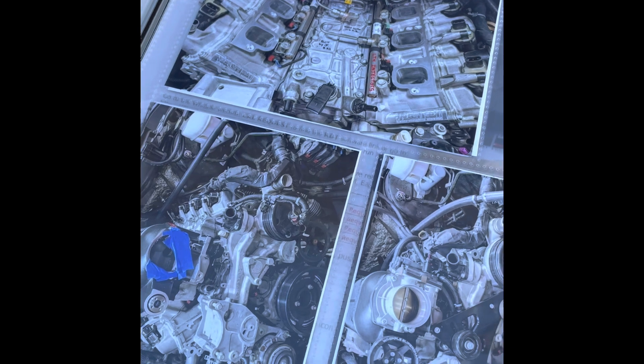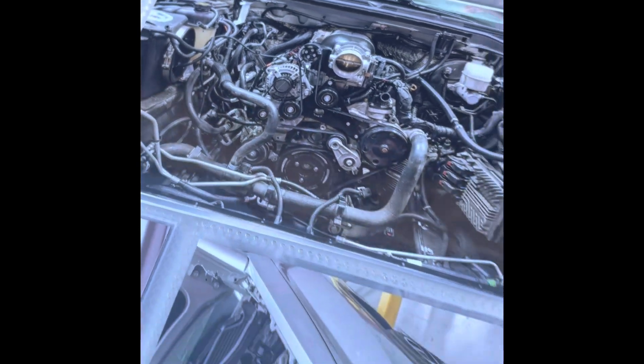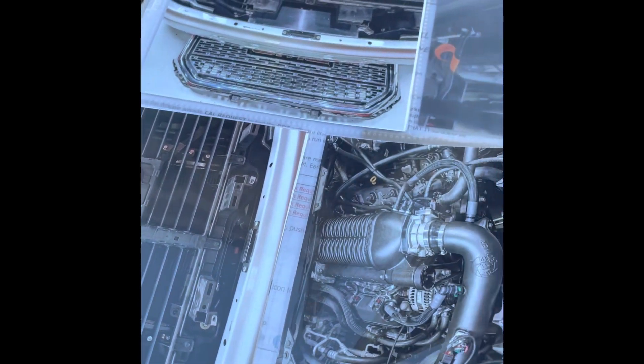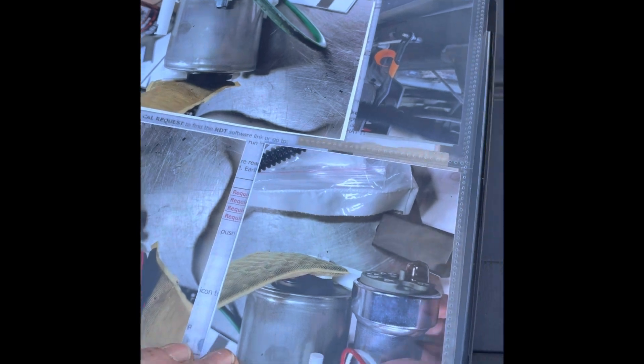When they first put it together it had a two and three quarter inch pulley, but it was making like 860 to the wheels and the transmission is only rated for about 728. So we got it dialed down just a little bit until I get the built transmission in there.